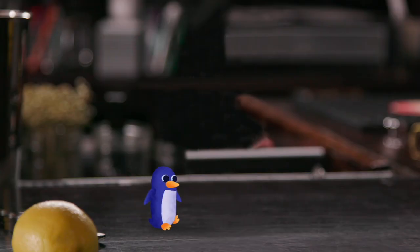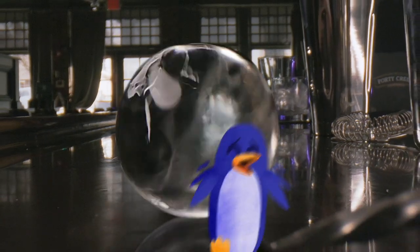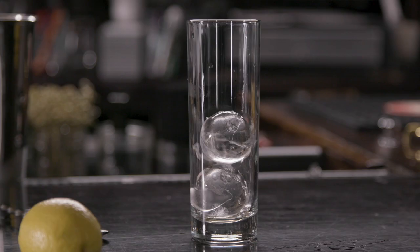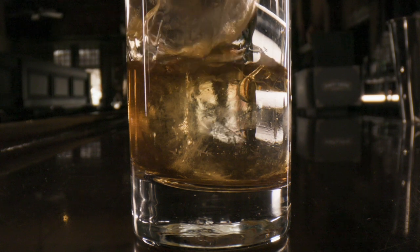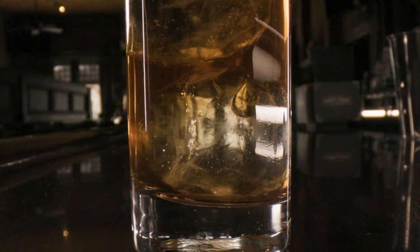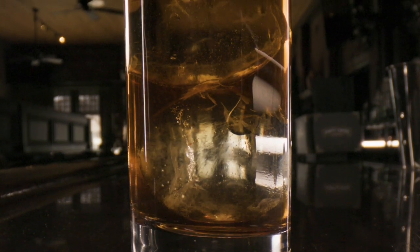And now, for a heart-racing new ice experience! Sphere Ice from Hoshizaki! These clear, dense spheres are unique in the world of ice machines, offering an incredible chilling capability and striking visual presentation. They're the perfect complement for spirits and cocktails in bars, lounges, and restaurants.